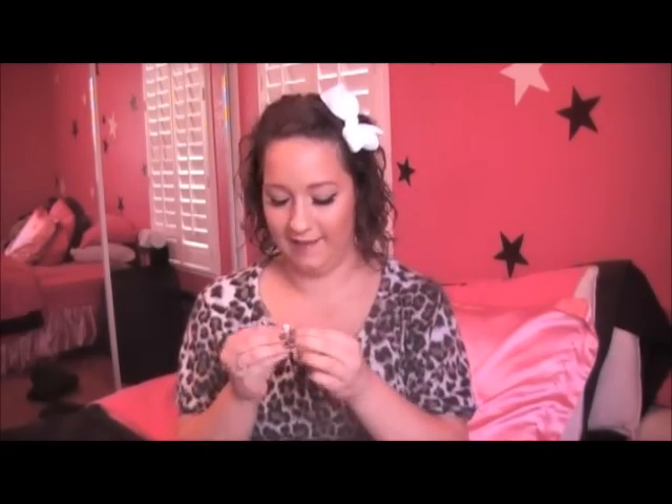I'm going to start with the outer pocket. I mainly keep lip products here and my phone when I don't want to carry it. I have my Blistex chapstick — just the medicated lip balm one, I love it. Then I have my Baby Lips chapstick that I am obsessed with — these are so amazing, you have got to try them. They're like $2 at Walmart, they smell so good. I also have a little Hello Kitty ring with a K on it that my mom got me — I threw it in here because it started to bother me.